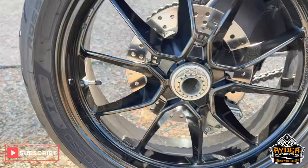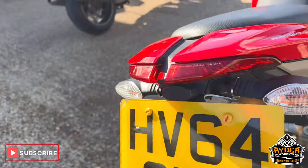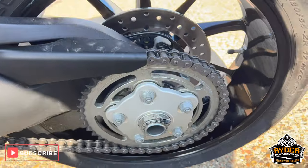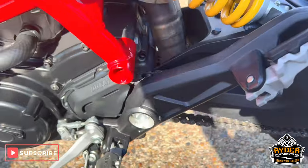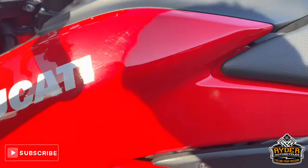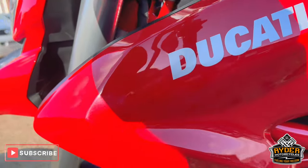The rear wheel is nice. We've got the R&G tail tidy. All the suspension is good, as is the chain and sprocket. There's also R&G crash protection fitted.